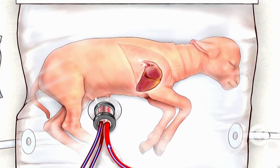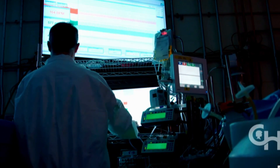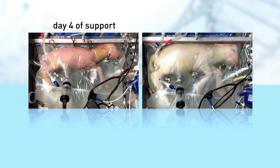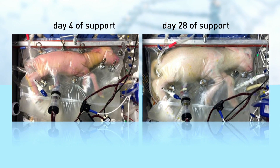No ventilator is needed since the lamb's heart does all the pumping. Researchers say some of the lambs remained healthy in their liquid bag for over a four-week period — breathing normally, opening their eyes. Some even grew wool.